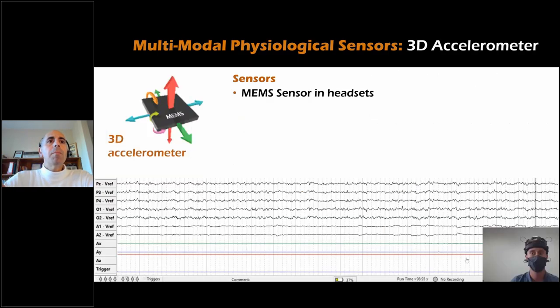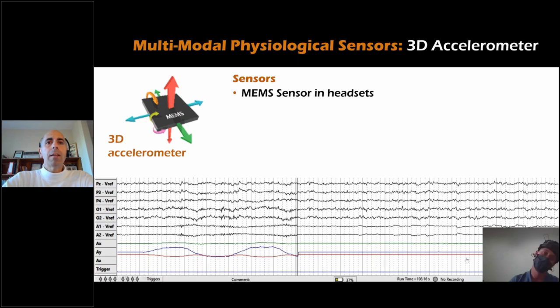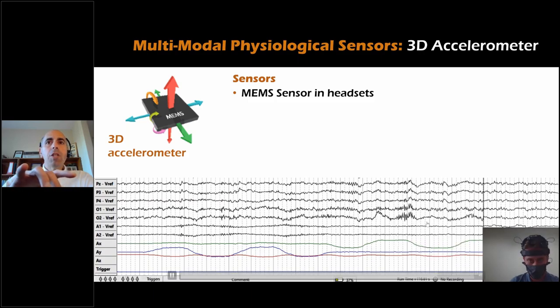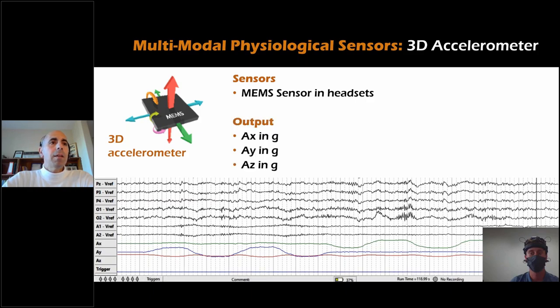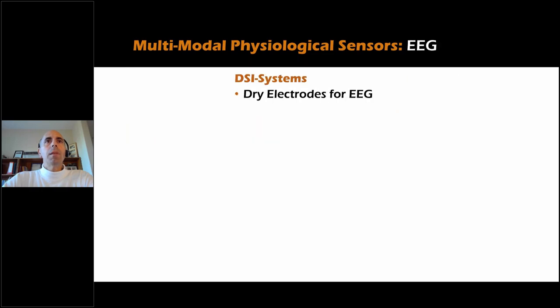3D accelerometers use MEMS devices embedded in each headset. As a subject tilts his head left and right, or back and forth, the sensors track each axis. The EEG data is largely unaffected, though increased EMG from neck movement is visible. Output provides raw data from all three dimensions in gravity. Applications include movement tracking, rehabilitation, artifact decoding, and artifact reduction — specifically, the accelerometer signal can be used to demarcate areas of noise or movement rather than for direct linear regression artifact removal.